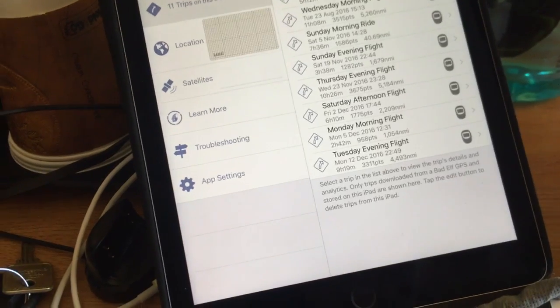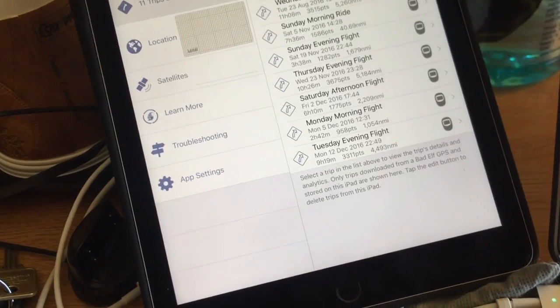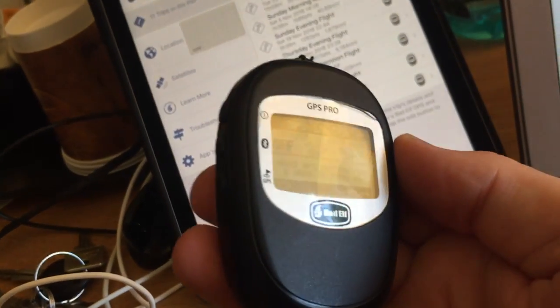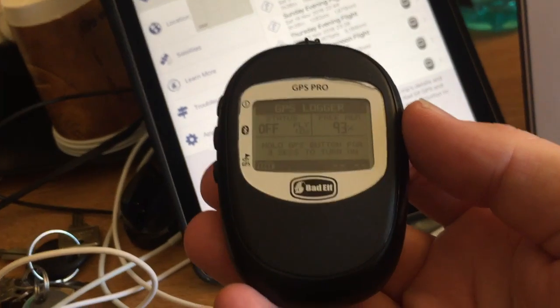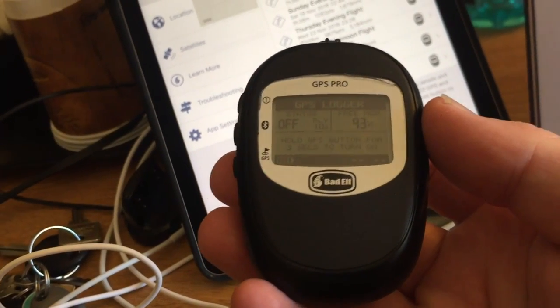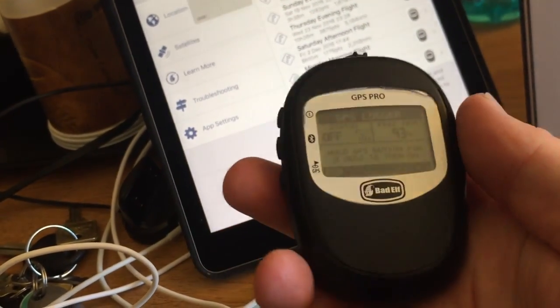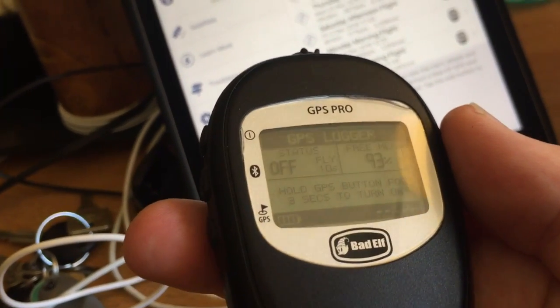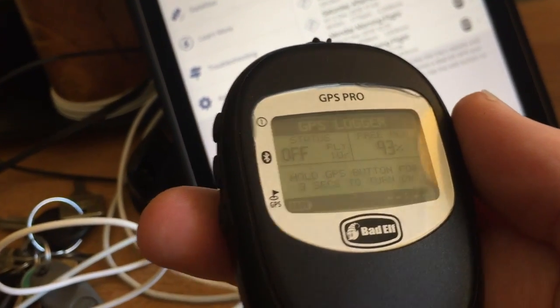I'm currently in Hawaii on Wednesday the 14th of December, and what I'm going to do now is show you the GPS log that was taken by this Bad Elf Pro GPS unit, which I had turned on from before takeoff until after landing and it was recording. It's in flight mode, which means it's going to record every 10 seconds any time it's moving faster than 50 miles per hour.